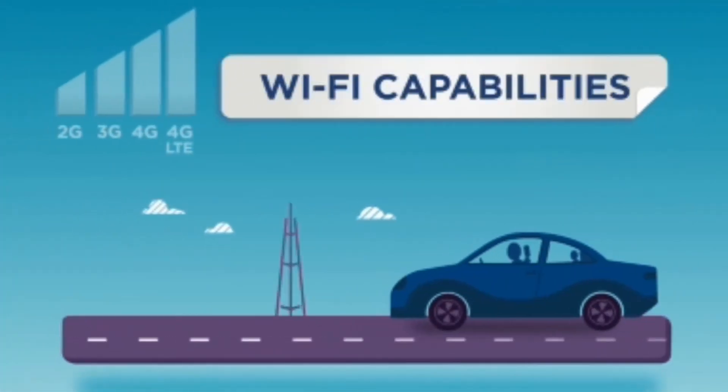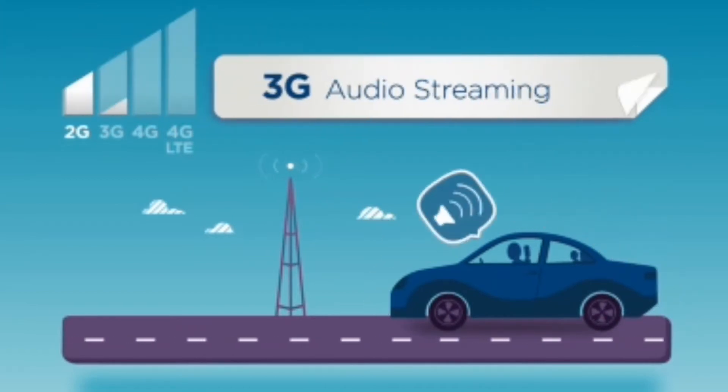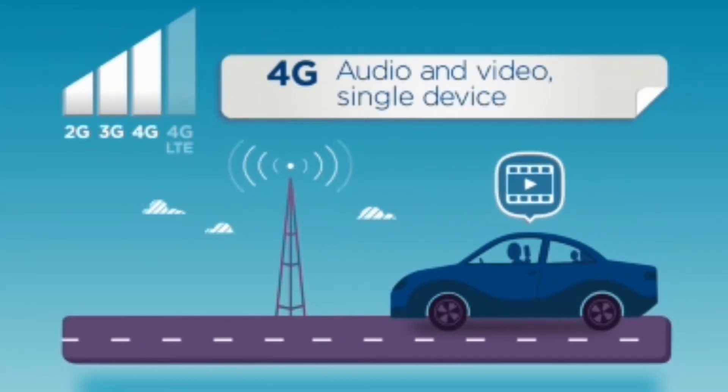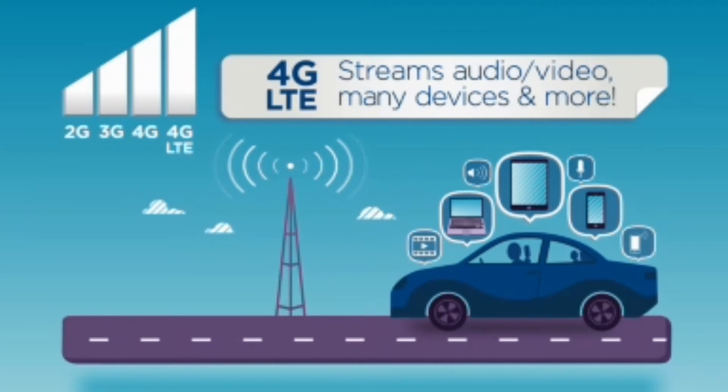We want to help you understand that the capability of the Wi-Fi connection is dependent on both the technology type and signal strength. 2G does not support streaming data. 3G supports streaming audio, but may be challenged with streaming video. 4G will support streaming audio and video, but may be challenged with multiple devices. 4G LTE will support data connections, hands-free calling, and up to seven brought-in devices.